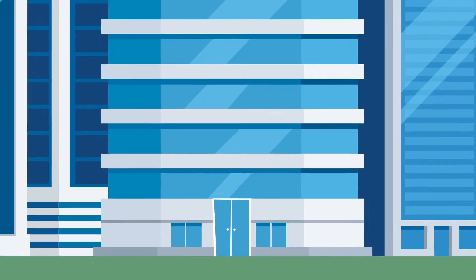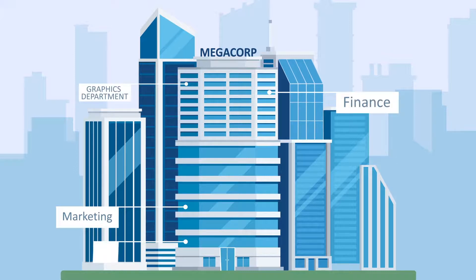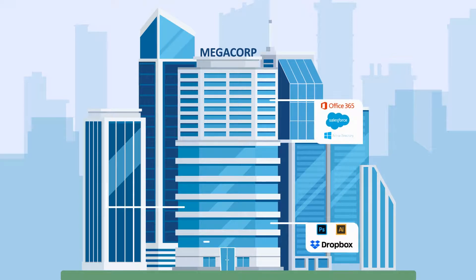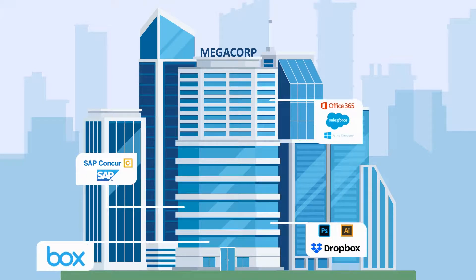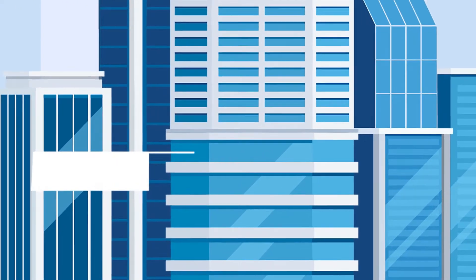Megacorp is a growing company that's really going places. There's the marketing team, the graphics department, finance, HR — you name it. And they all use a host of applications to keep Megacorp ticking like the well-oiled machine it is. But Steve's landed the position he's been aiming for: sales.